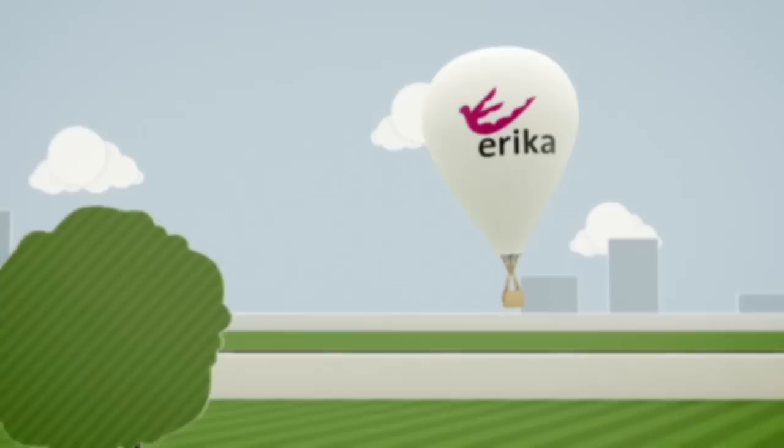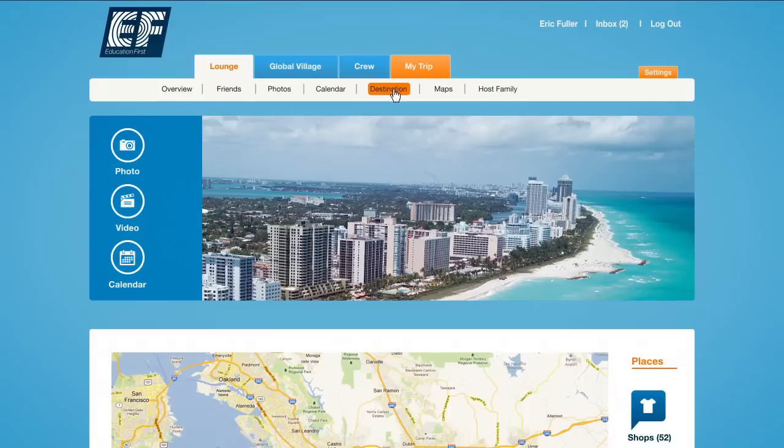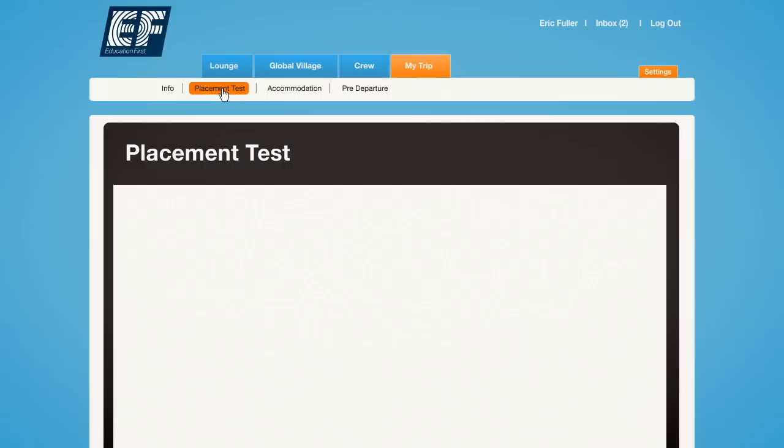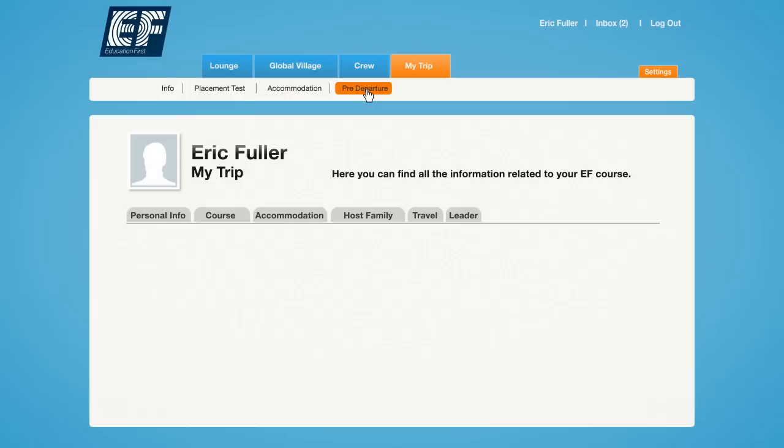Signing up for travel and medical insurance is also very important. Erica Travel Insurance is tailor-made travel coverage designed for EF and it has helped thousands of students. Before you leave, you'll get login access to the myEF online campus. Here you can connect to your host family and future classmates, learn about your destination, and even start learning online. Take your online placement test as soon as possible, so your teachers can place you in the right class and start planning your course.